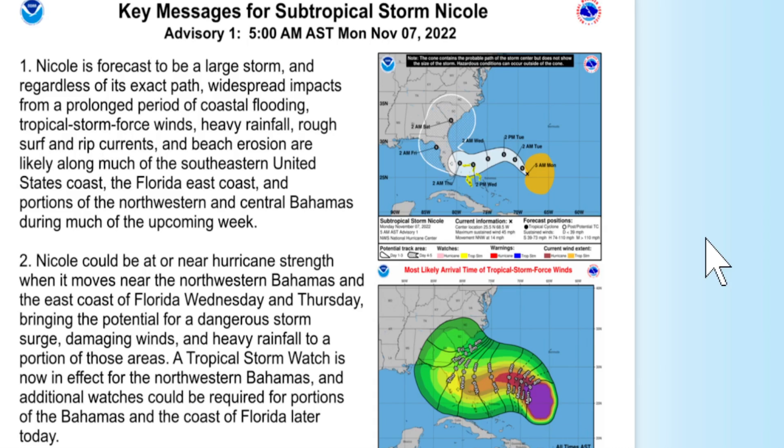So far the impacts would be: reaching the northern Bahamas by Wednesday morning and reaching the eastern coast of Florida by Wednesday night. But the earliest reasonable arrival could be as early as Tuesday night for the Bahamas and Wednesday morning for Florida. Here's the official forecast from the National Hurricane Center: Nicole is forecast to be a large storm, and regardless of its exact path, widespread impacts from a prolonged period of coastal flooding, tropical storm-force winds, heavy rainfall, rough surf, rip currents, and beach erosion are likely along much of the southeastern United States.